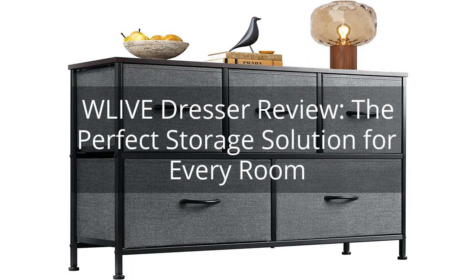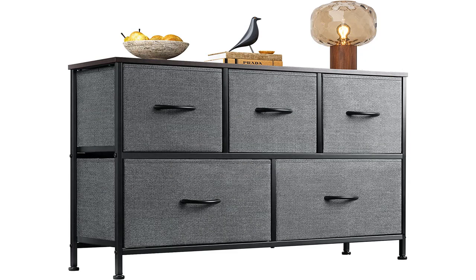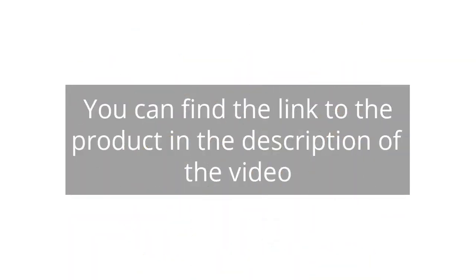W Live Dresser Review — the perfect storage solution for every room. You can find the link to the product in the description of the video.